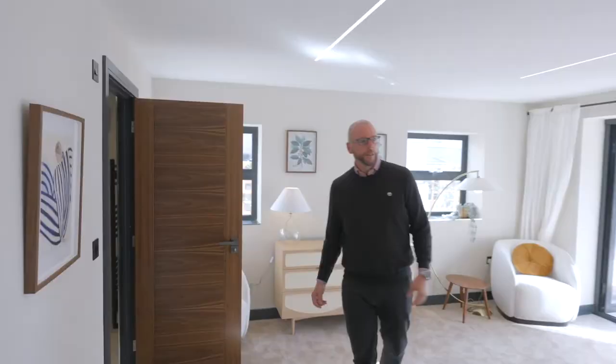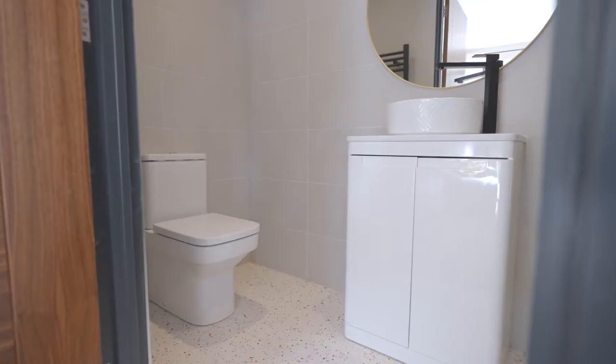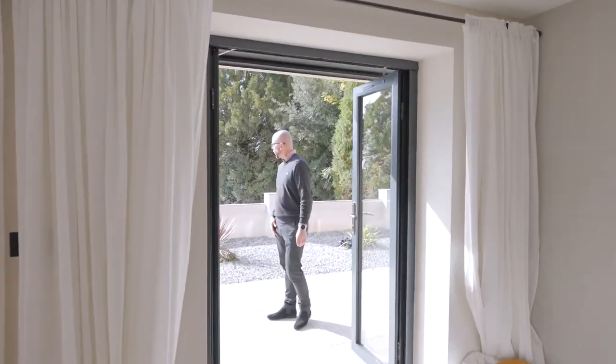Here we have the master bedroom, which again is light and spacious with LED lighting, and a fabulous ensuite shower room with Roca suite and Grohe taps. Not only this, but some have far-reaching sea views — a lovely way to wake up in the morning.